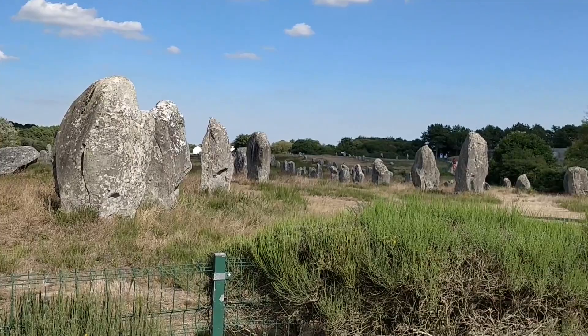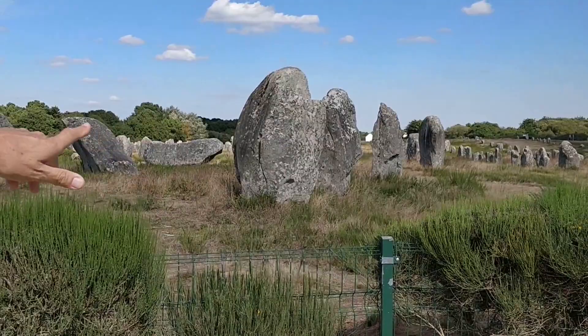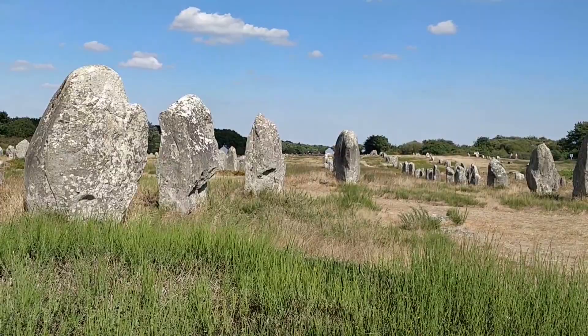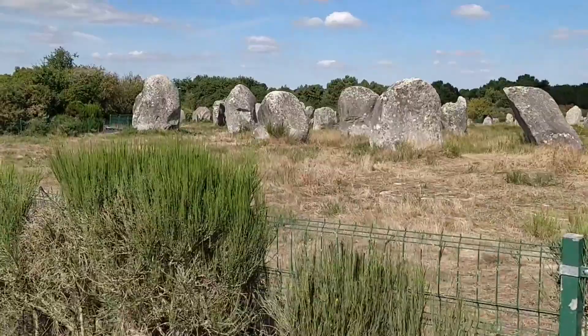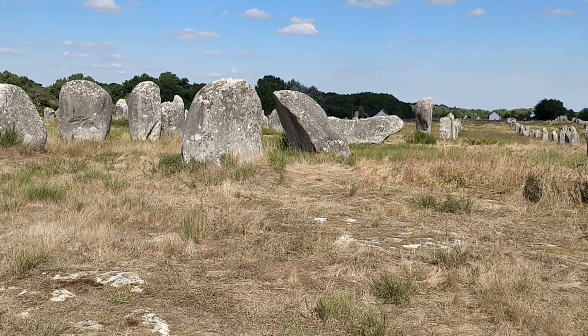Just in front of us you can see three stones which are out of line. These three stones show the east-west axis, and then you can see how they change direction to follow the major angle of the whole alignment, which is the triple square.